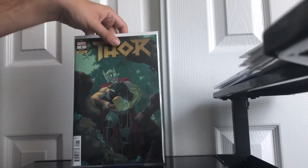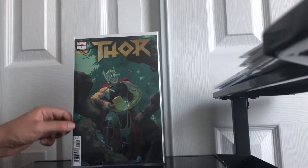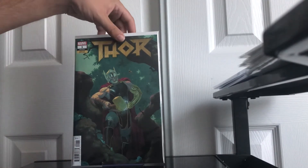So up first, Thor issue 1 — this is the 1 in 50 variant. I got this for $2. It's a nice copy. I love Rebic art, so I was like, I'm going to send this in regardless. If it stays in the PC, it stays in the PC. If not, then I sell it. But it seems to be a 9.6. I'm hoping to get this pressed out and it should be a 9.8. If not, I'm happy with a 9.6.